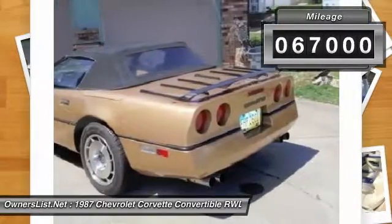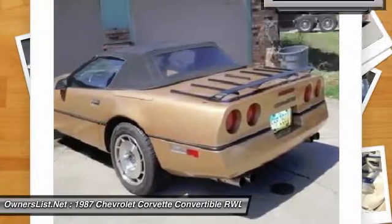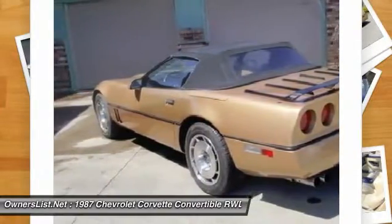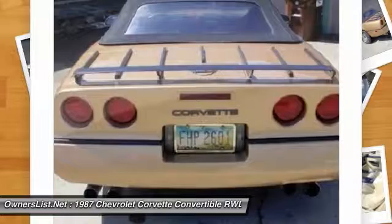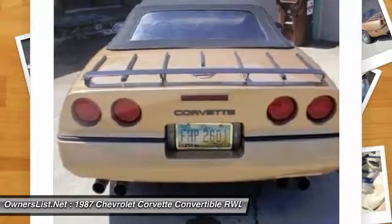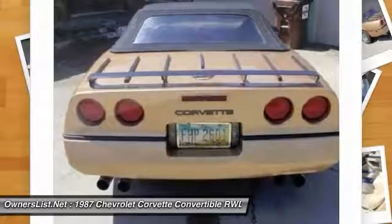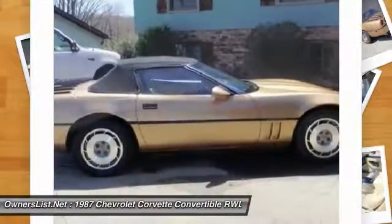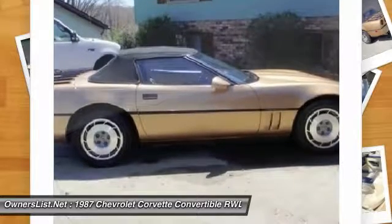This one with only 67,000 miles would be a great addition to anyone's Vette collection or for anyone who's ever wanted one at an affordable price, because this gold Vette with a 5.7-liter V8 and black soft top is priced very well at only $14,999 OBO, and it's worth every cent with these low miles. It's been garaged its entire life.